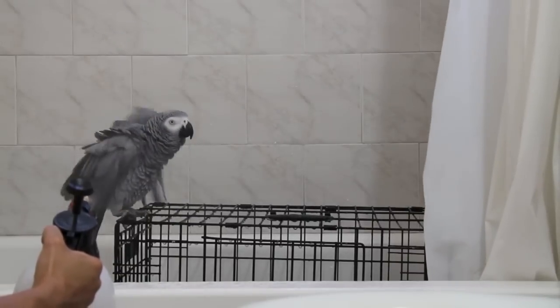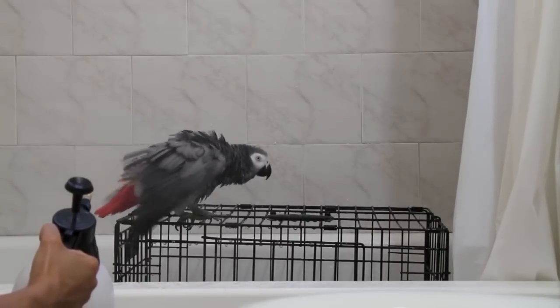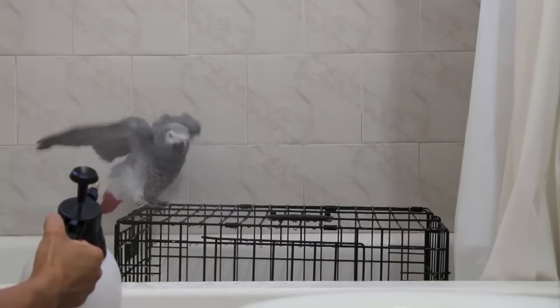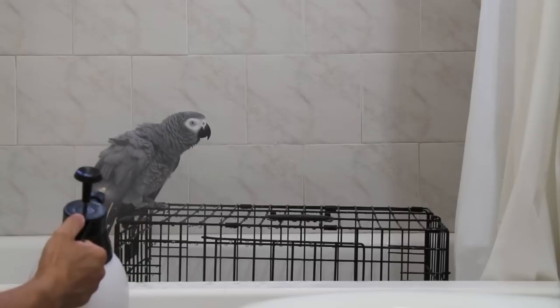There's a really specific way that she will only do this. She will only shower when she's on top of her crate. I think that the crate actually provides her with a really firm grip so she feels safe and she feels really secure enough to shower.